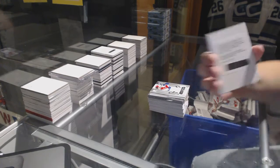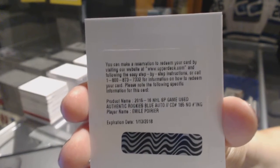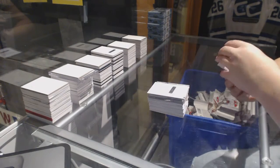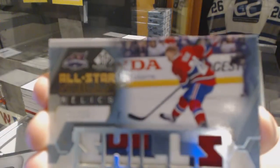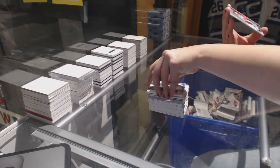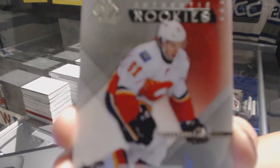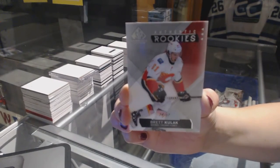We've got a rookie auto for the Calgary Flames, Emile Poirier. For the Montreal Canadiens, All-Star Skills Relics Patch of Yeary Seacash. And we finish off with a rookie card numbered to 61 for the Calgary Flames, Brett Kulak.